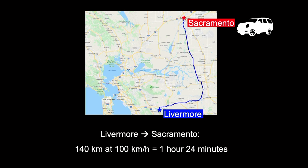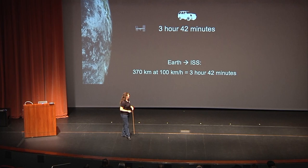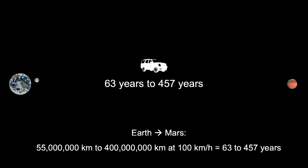Driving to the moon, on the other hand, is a little longer because now we're driving 400,000 kilometers, which would take approximately half a year — a long time to be in the car. Then consider how long it would take to drive at freeway speeds to Mars: on the shortest trip, I'd probably be dead, and nearly half a millennium on the longer side. On the longer trip, we'd also have to drive through the sun, and that's going to get a bit hot.